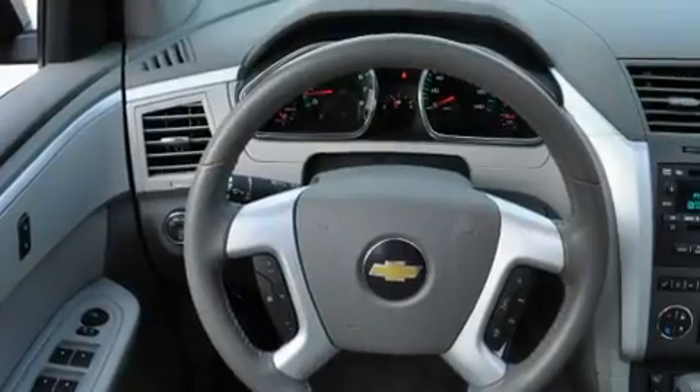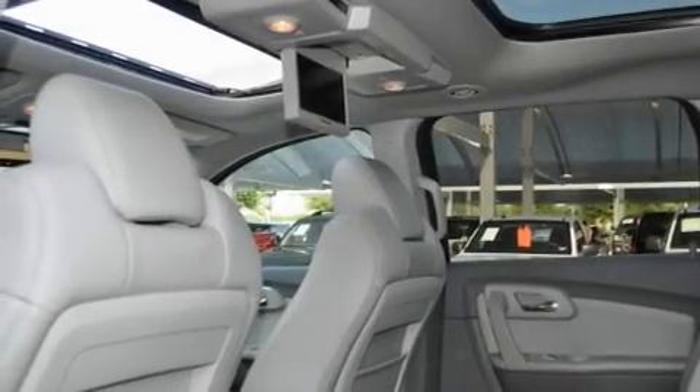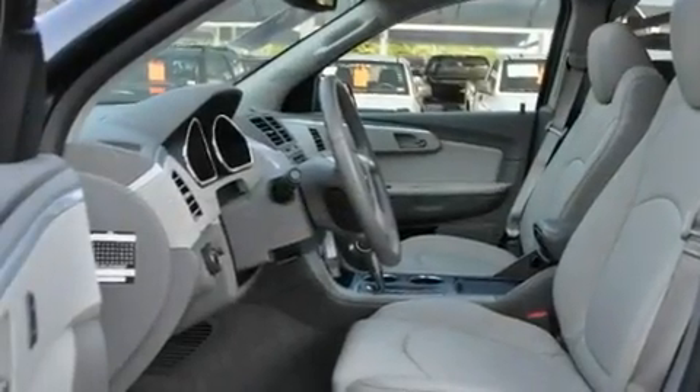Its top features include a power driver's seat, air conditioning with automatic climate control, a navigation system, 10 perfectly positioned speakers, and a leather-wrapped steering wheel and aluminum wheels.